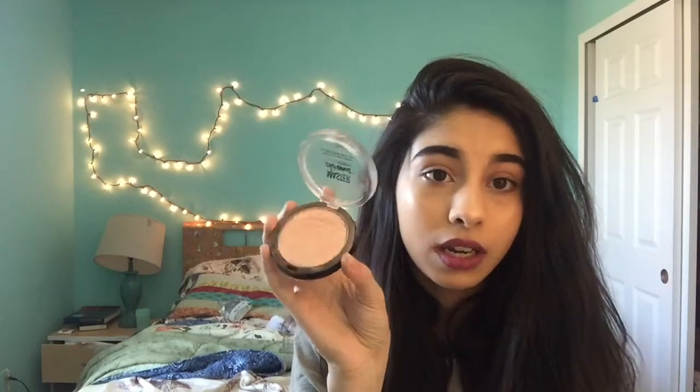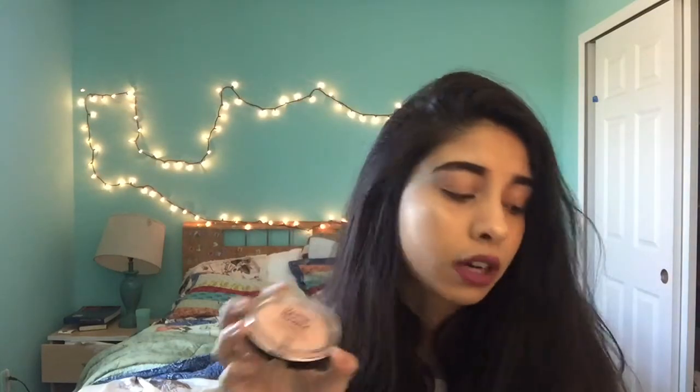This is the Maybelline Masterchrome in Rose Gold. Who would have thought — me liking highlighter? But this is the more recent one that came out and I'm obsessed with it. I've already made a dent in it and I only got it a few weeks ago. It is so, so nice, I love it so much. It's so cheap — it's $10 for a giant compact. I totally recommend all the Masterchromes.